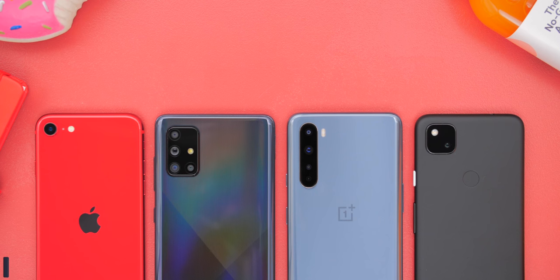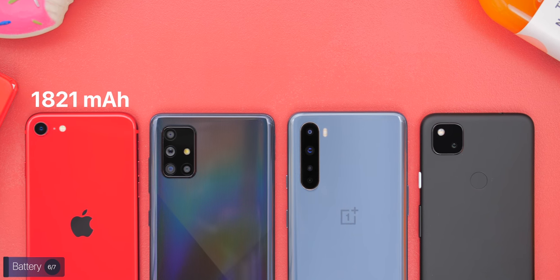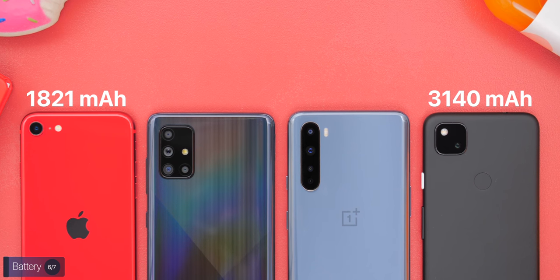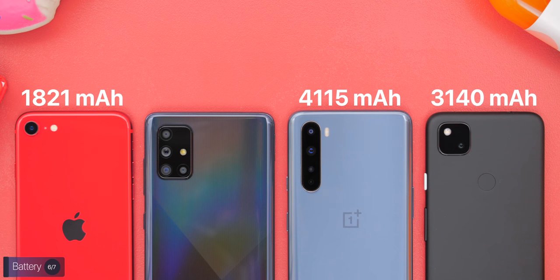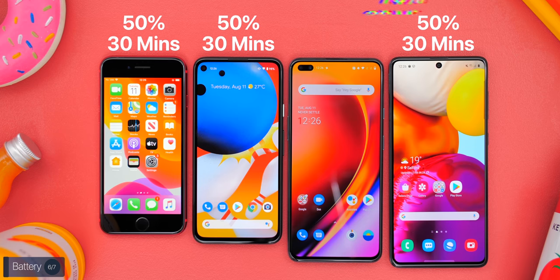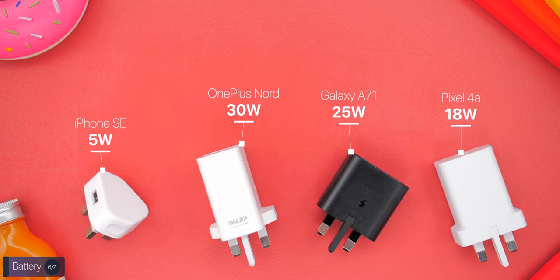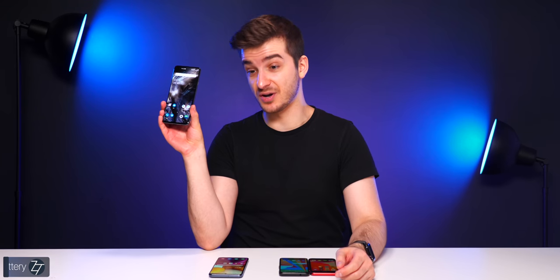For battery, the iPhone has the smallest capacity at 1,821mAh, followed by the Pixel 4a at 3,140mAh, the OnePlus at 4,115mAh, and the Samsung at 4,500mAh. I'd put my money on the OnePlus Nord lasting the longest, especially if you set the refresh rate to 60Hz. All phones support fast charging to around 50% in 30 minutes, but the OnePlus supports up to 70% in 30 minutes and comes with a fast charger in the box — unlike the iPhone.